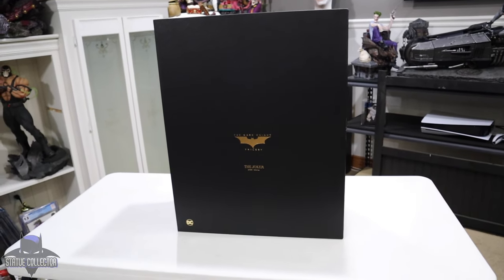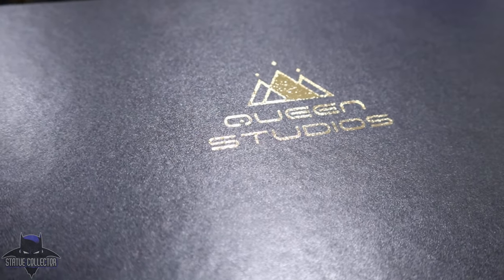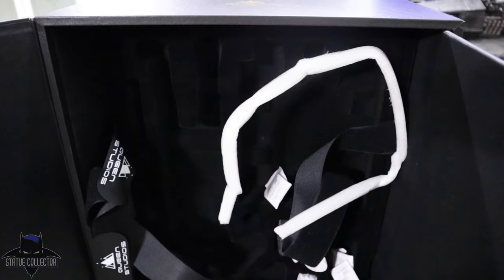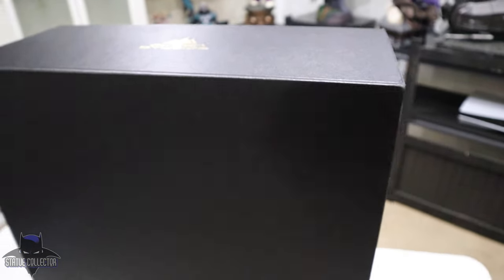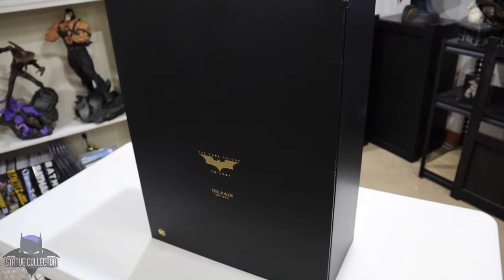I wanted to show you the art box. Basically it came in a shipper and then with some outside protective packaging. This is extremely nice — it's almost like a wood box; I know it's not wood, but it's extremely strong. It's got an embossed Dark Knight Trilogy logo, and then it opens up. I just want you to see how thick it is — it's a really thick, heavy-duty material. It's got the Queen Studios straps inside. It is really, really heavy duty — black, elegant, simple, and a really solid protective box. I know some of you might have wanted to see that since I didn't do a traditional unboxing.